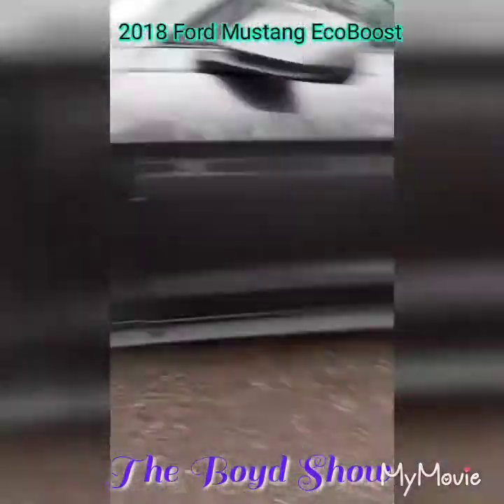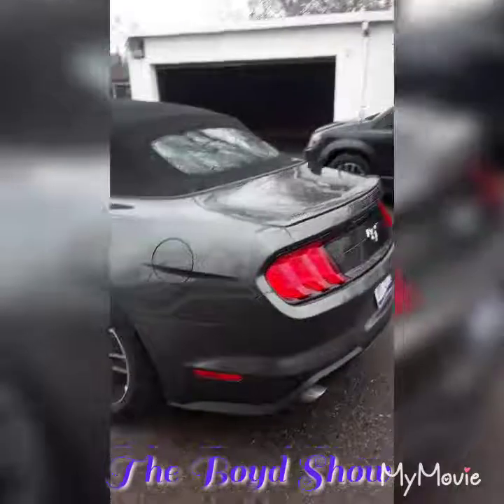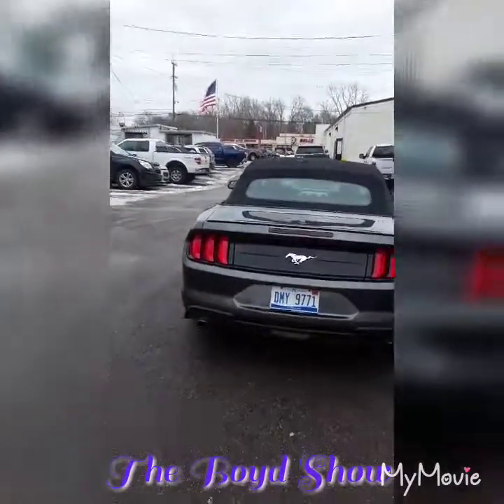I really don't like these wheels, man. I think they're 18s — yep, 18s in the front, 18s in the back. So it ain't really nothing special, you know. This is not a sports car, this is an EcoBoost, so you're not really gonna get that exclusive feeling out of this. Let's go to the back.